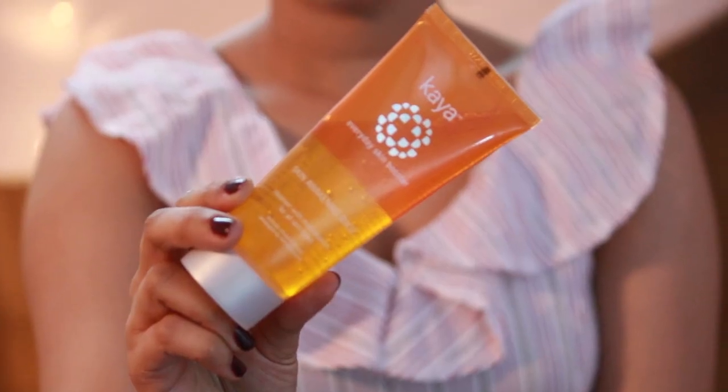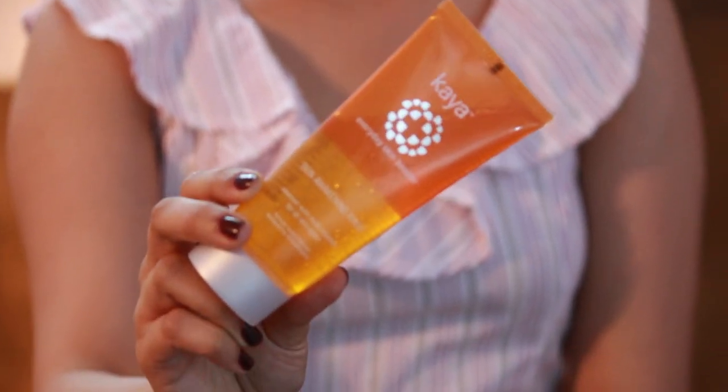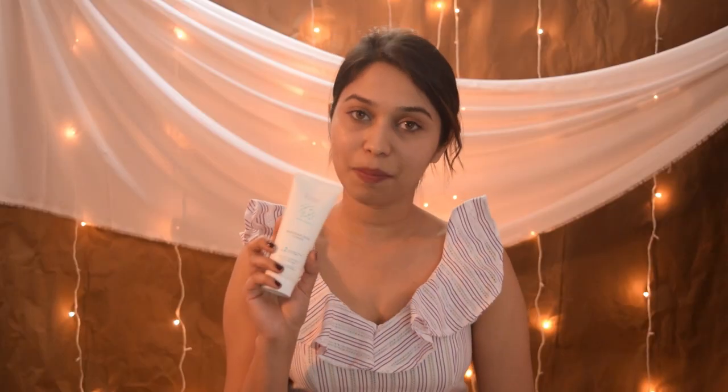Generally my morning starts with cleansing my face, and for that I use this Kaya cleanser. I usually look for vitamin C in my cleanser, and it says it has vitamin B3, B5, C and E. It helps to remove dullness and brightens your face, and I pretty much love this product.